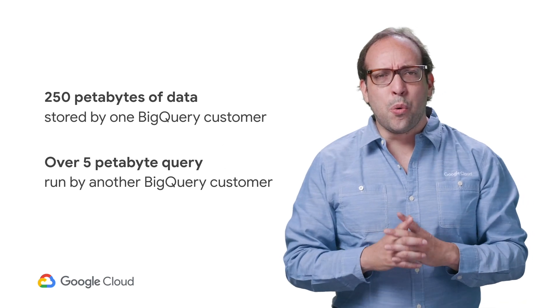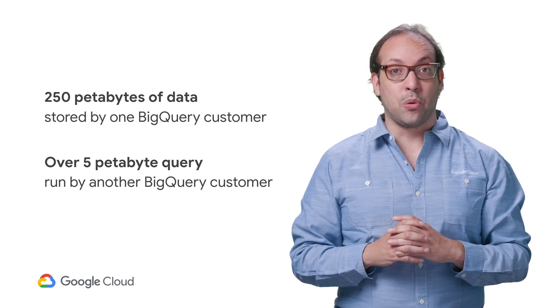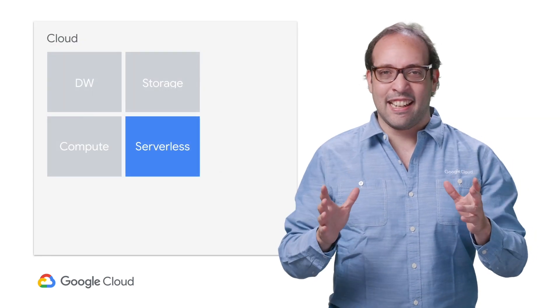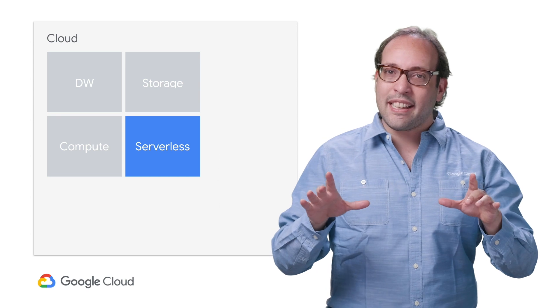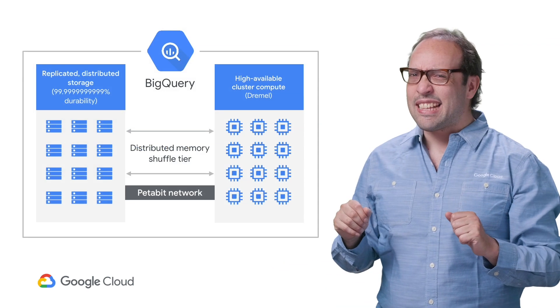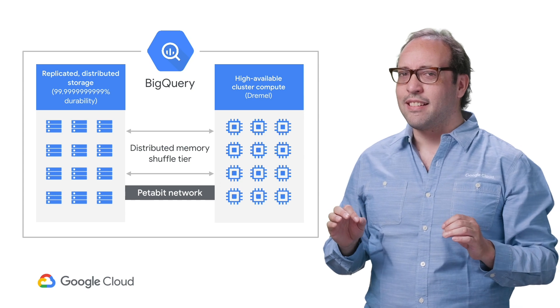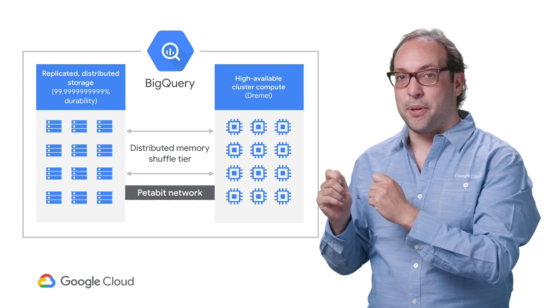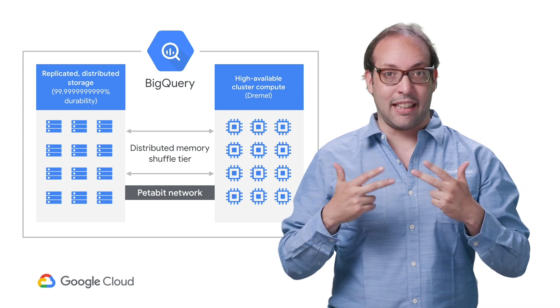To pull this off, you really want your data warehouse to be truly serverless. You get to decide on your data and the queries you want to run on it, while we take care of running everything else behind the scenes. The magic behind the scenes is BigQuery's architecture that separates storage from compute, with a petabyte network connecting both sides.